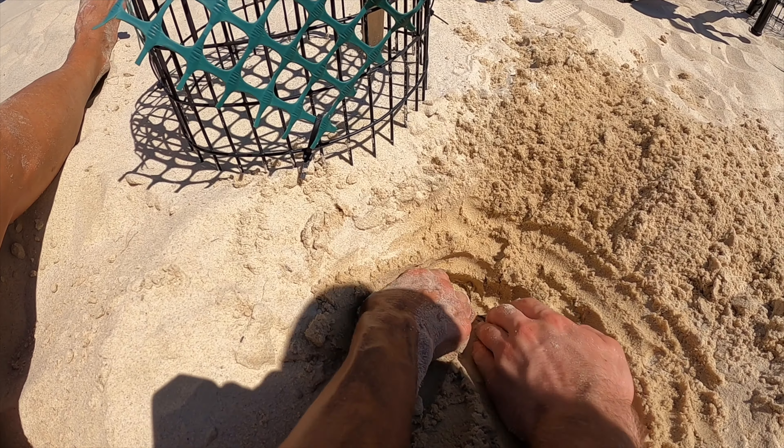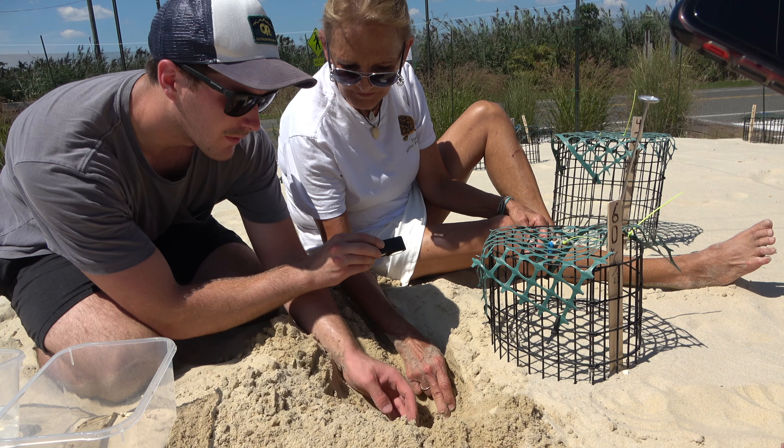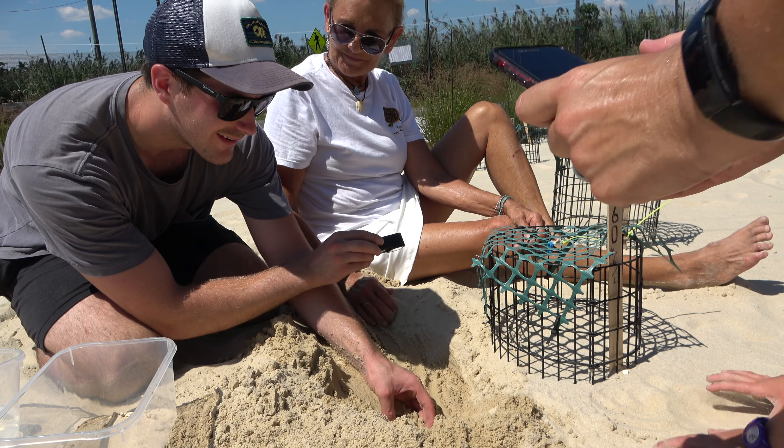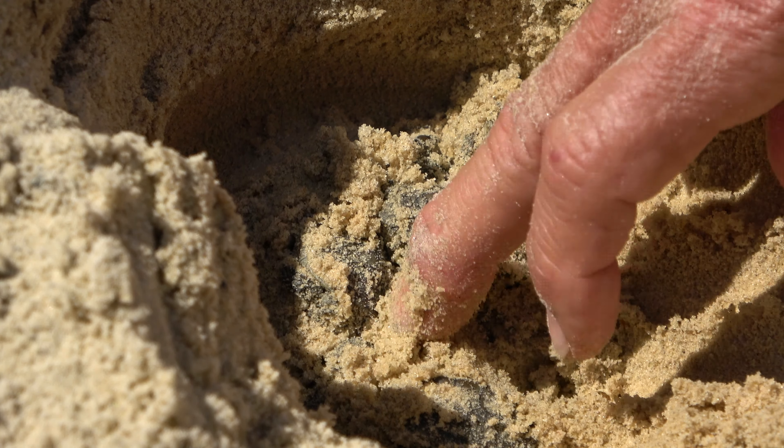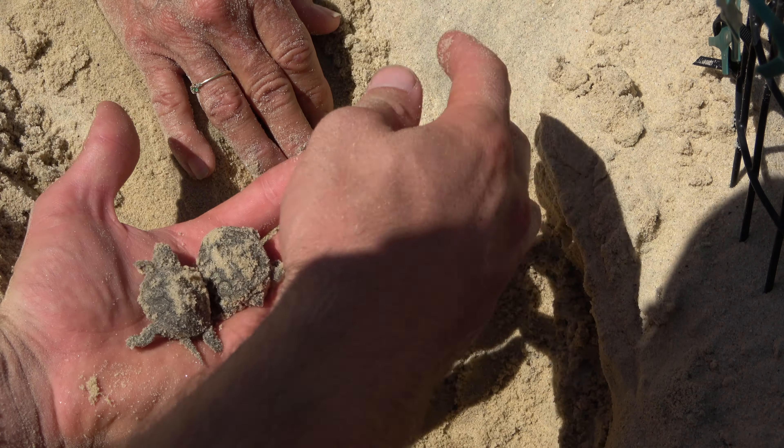Oh, I see one. Gently pull — you got a shell right there. Wow! Look, there's one right there. Oh my goodness. Hello! Wow — they're all still coming out. Oh, there's a little guy.